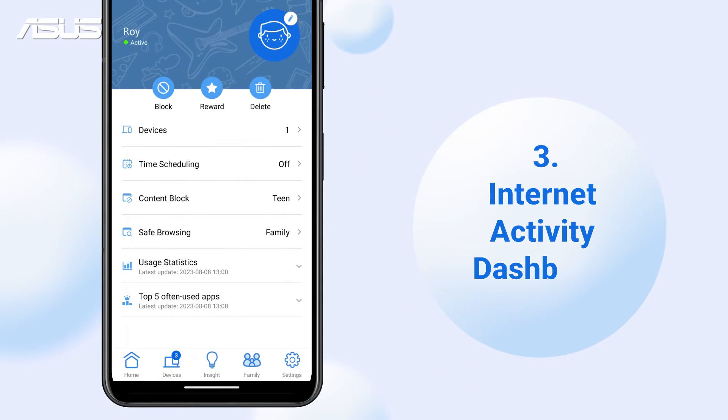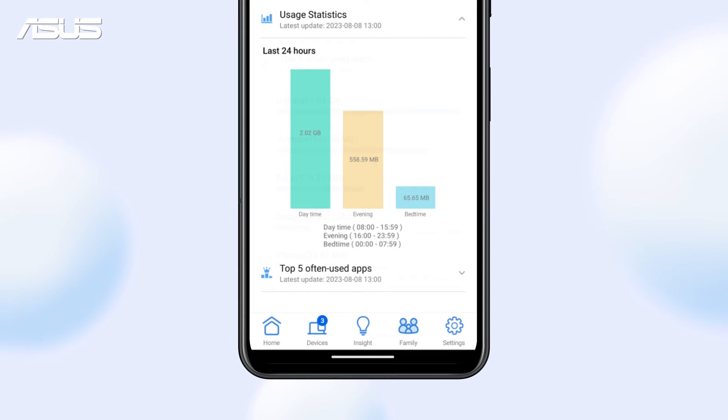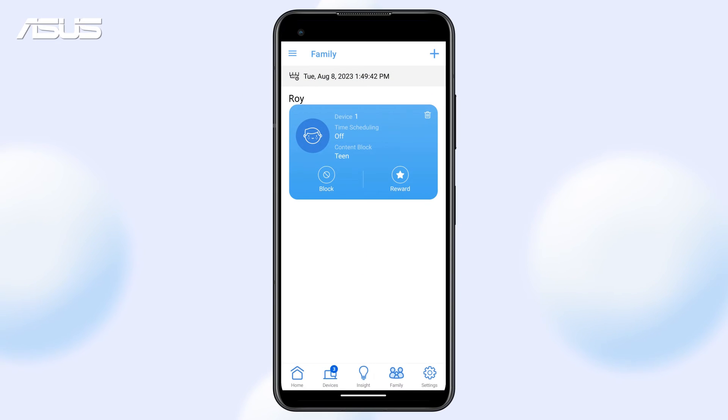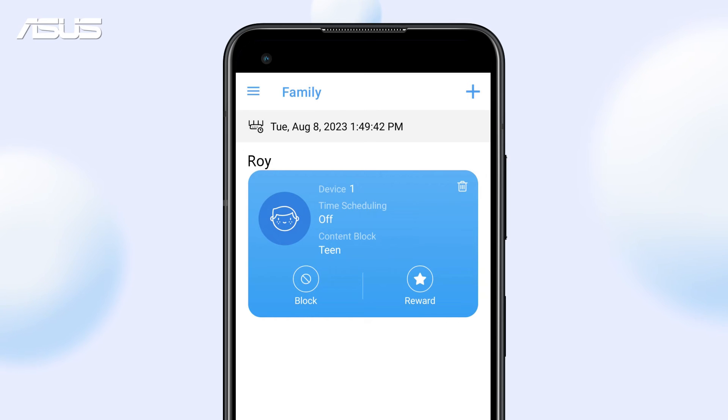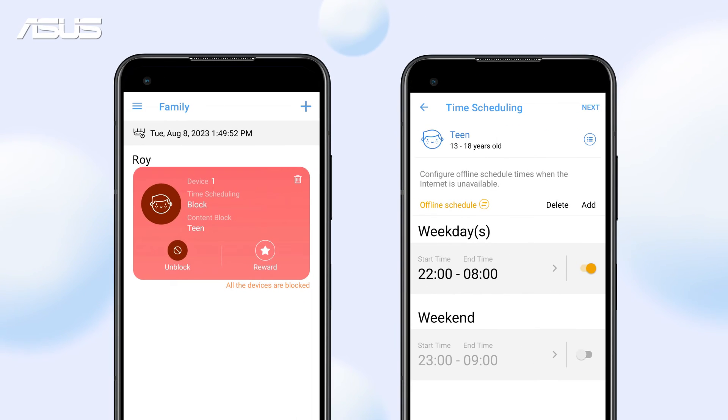Furthermore, you can easily check your family network activity, frequently used apps, and monitor Internet usage statistics within the app. The graphical dashboard provides clear and easily understandable Internet usage statistics, helping you establish healthy digital habits for your children and family.